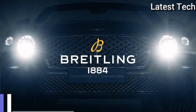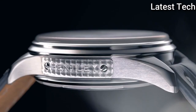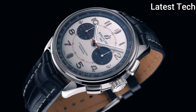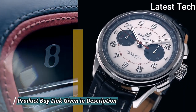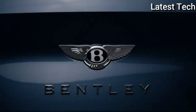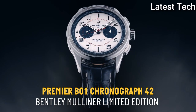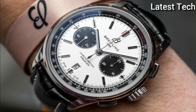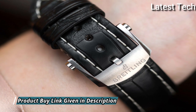Top 1: Breitling Premier B01 Chronograph 42 mm Watch. Stainless steel case with a blue alligator leather strap. Fixed stainless steel bezel. Silver dial with silver-tone hands and Arabic numeral hour markers. Arabic numeral minute markers at 5-minute intervals around an inner ring, with tachymeter markings around the outer rim. Dial type: analog chronograph with 2 black sub-dials displaying 60 seconds and 30 minutes. Breitling Caliber B01 automatic movement with a 70-hour power reserve.